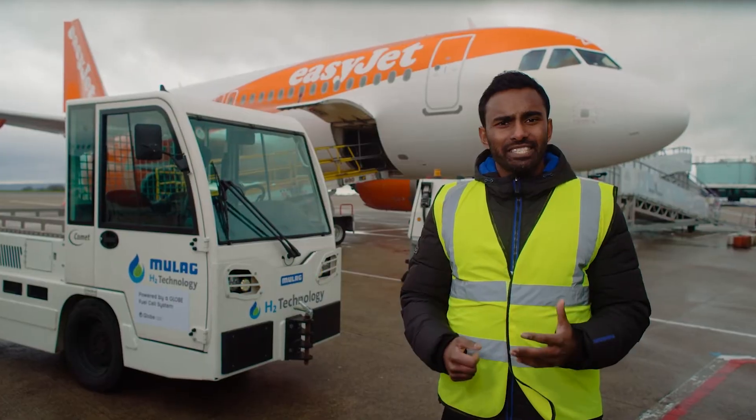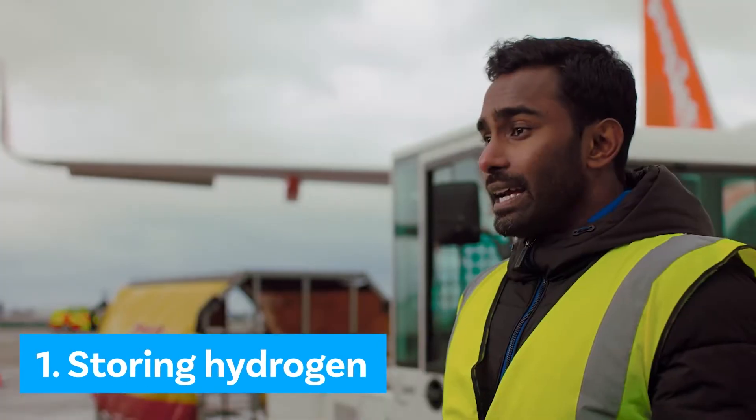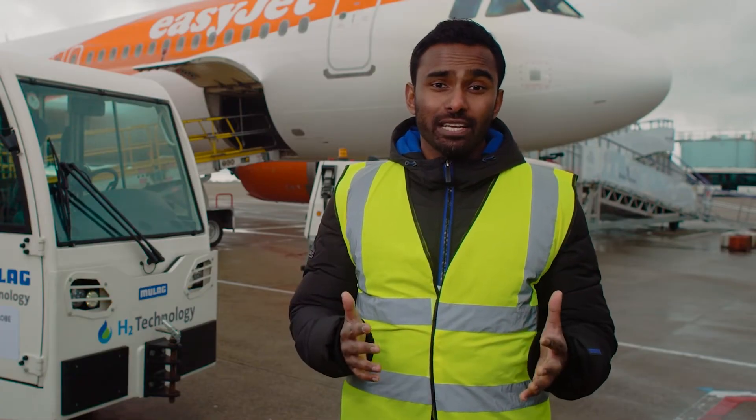One of the biggest technical challenges the aviation sector faces is how to transport and store hydrogen. Even though it has three times the energy density per kilogram compared to conventional jet fuel, it does take up a lot more space due to its lower volumetric energy density.